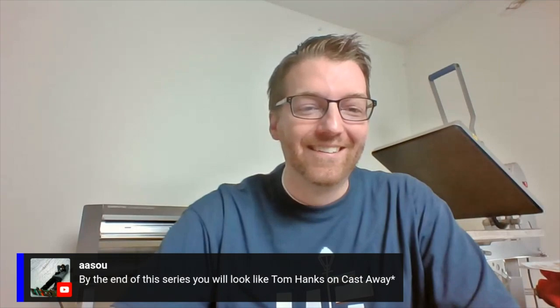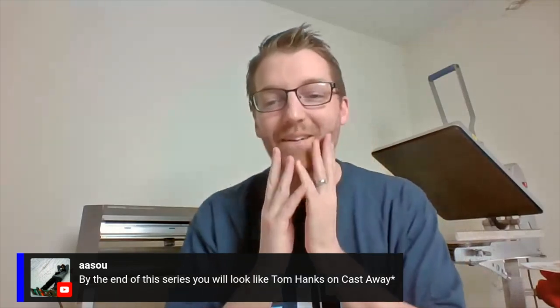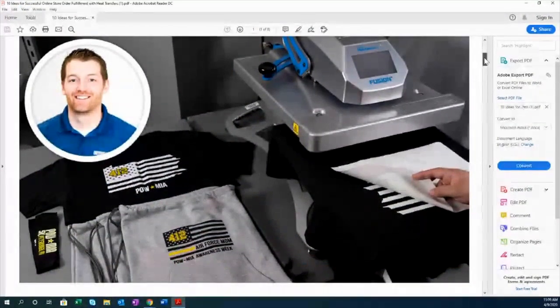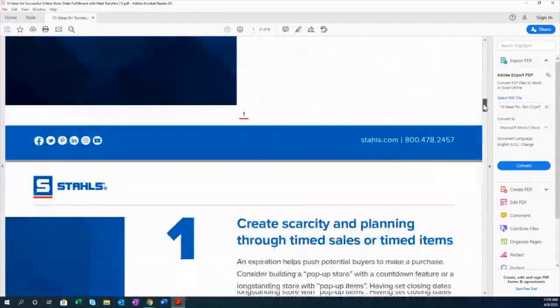When you think about screen printed transfers, you really want to limit how many variables there are and try to use a common design size across multiple items to drive cost way down and profit way up. For those of you with web stores, I think you'll get a lot out of this guide. For those who haven't started, you'll learn how to do it correctly the first time.